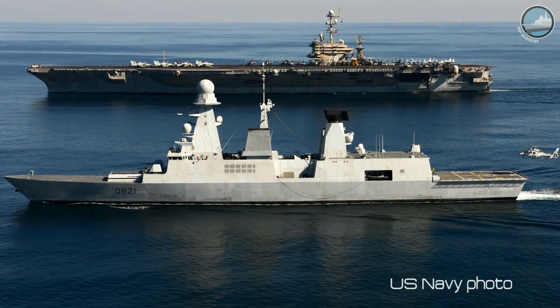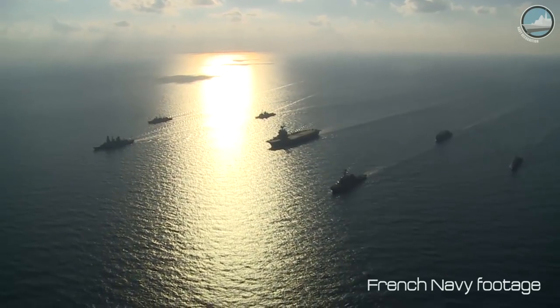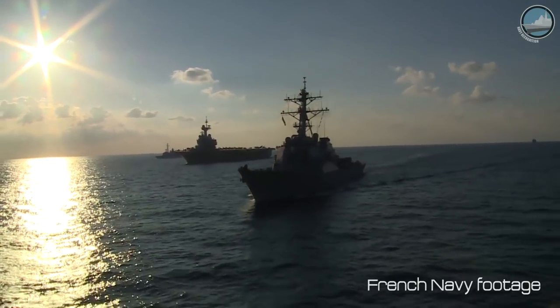The last example of this very good level of combined naval operations is the last deployment, Roman 3, where USS Ross, a US destroyer, was deployed in protection of Charles de Gaulle.